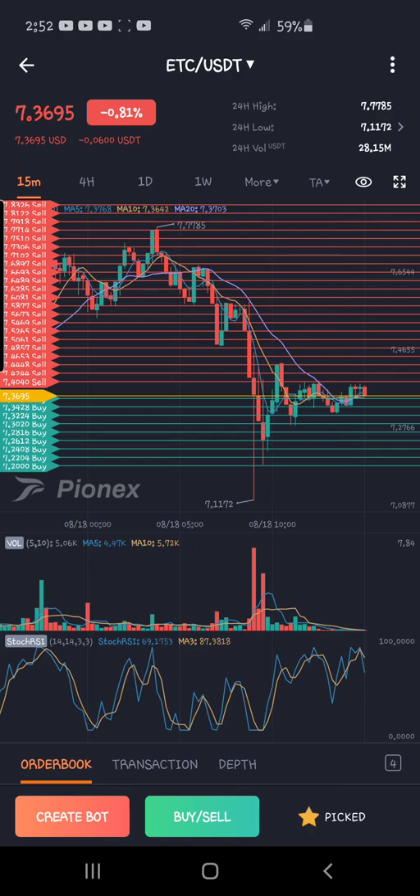Sometimes a coin is staying in a sideways channel but it's literally not moving enough for you to make a single buy or sell. You just have to pay attention, and volume is key.